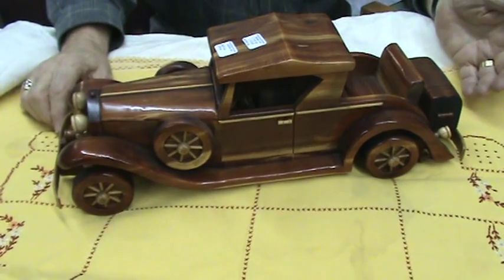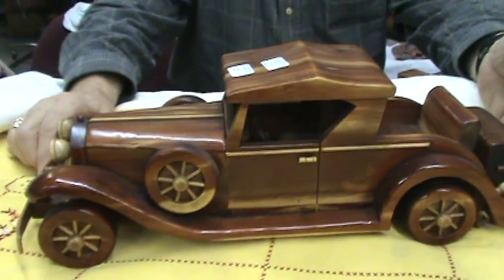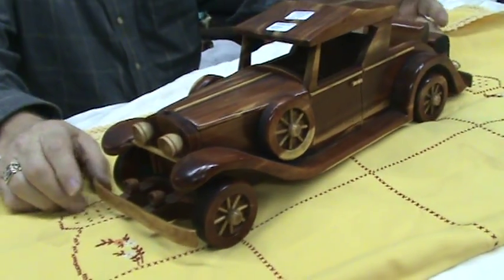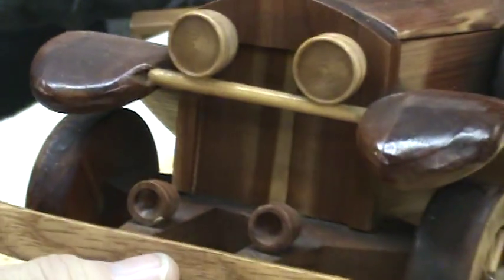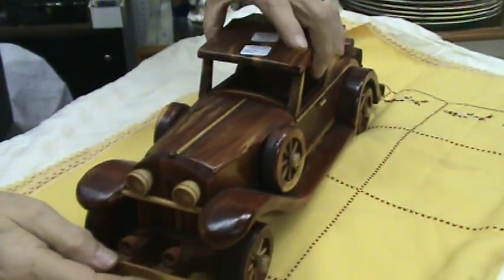Here is a hand-carved replica of a 1931 Cadillac model. It is cedar. Notice the headlights and the realism — it has the parking lights, the bumper, the wheels. It has a music box in the bottom of it. It is just really absolutely neat.